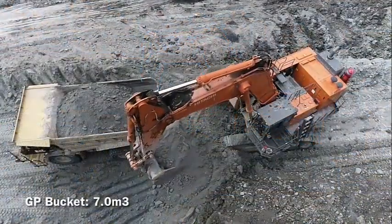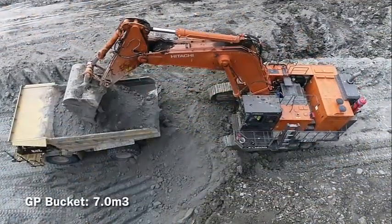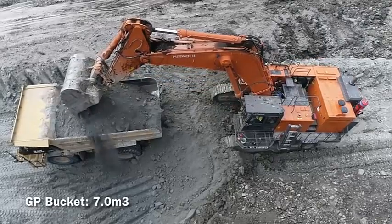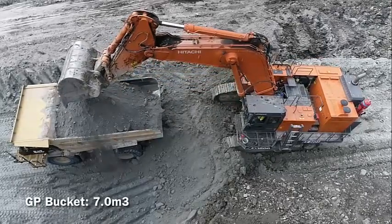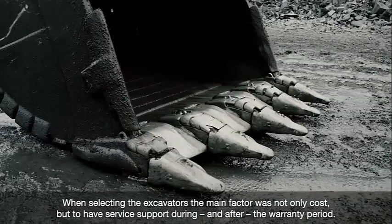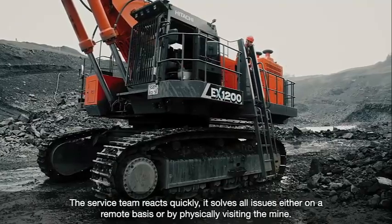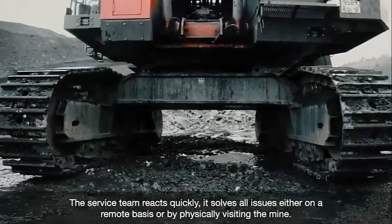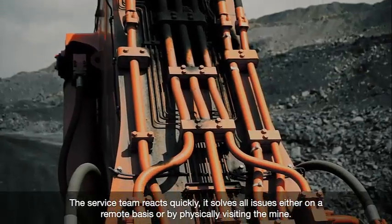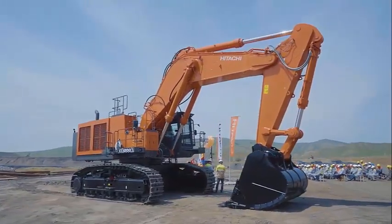The boom, arm and bucket are fitted with a flow regeneration valve to reduce power requirements from the hydraulic system and engine, lowering fuel consumption and improving pump life. Hitachi's computer-aided engine pump control achieves optimum productivity from the engine and hydraulic pumps. The innovative system senses load demand and controls engine and pump output to match the work being performed, maximizing operating efficiency and lowering fuel costs for large workloads.